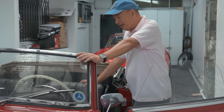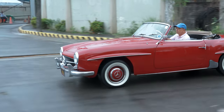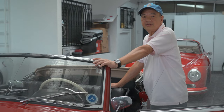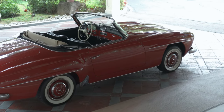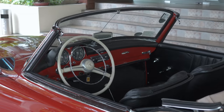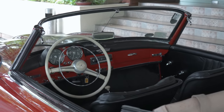It drives like a truck. It's funny, you know, but I enjoy it because it's different — it's not like the other cars. These cars have stalled me a few times, and I'm used to having a tow truck behind me.